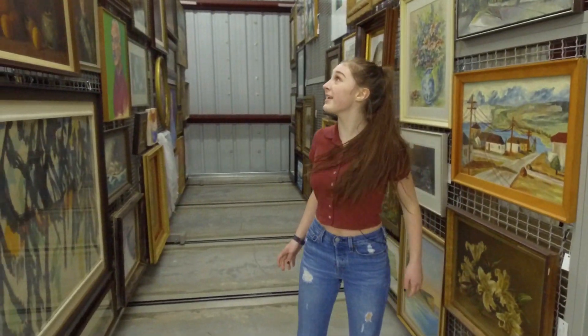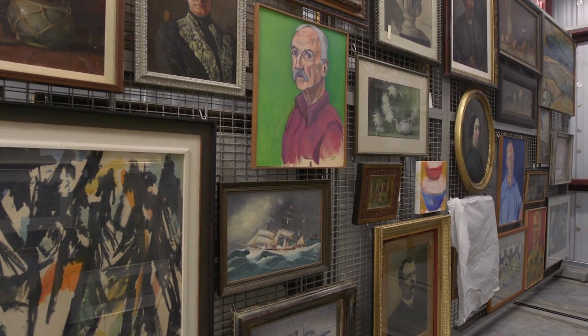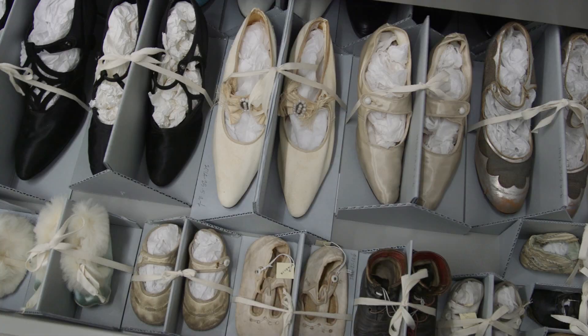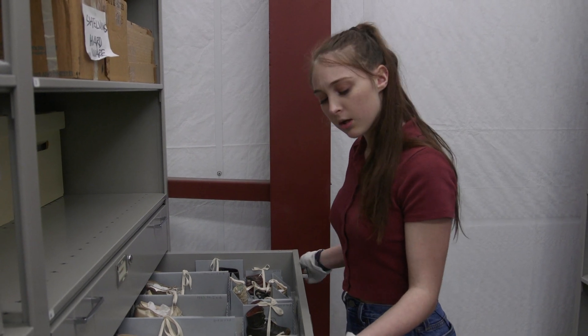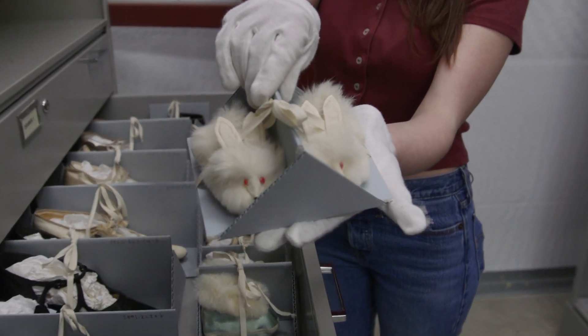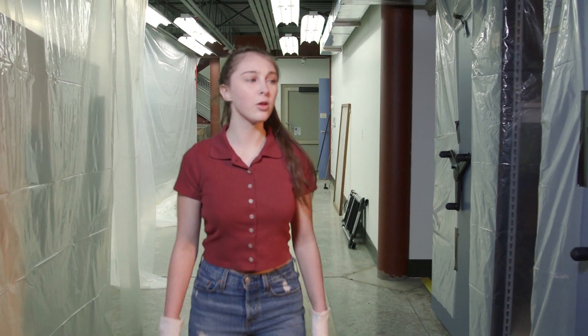How cool is this? Artwork is safely stored on these metal grids to keep it dry and away from light. Whoa! Look at all these shoes! JCHS has like a hundred pairs of shoes in their collection. I've heard of bunny slippers, but what are these? Hey, what's down this way?